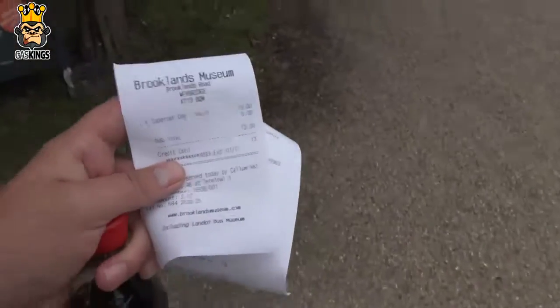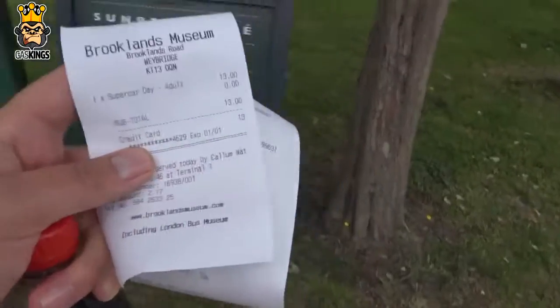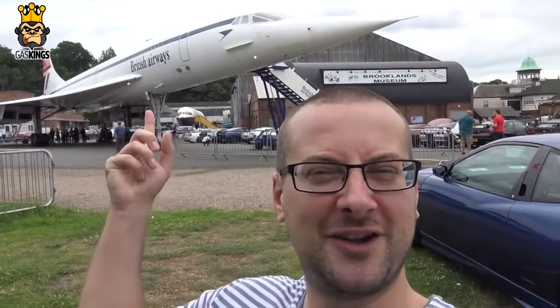The ticket's bought — £13 to get into this bad boy, hope you guys appreciate it. Finally we have arrived and what better way to start the vlog than stood in front of a Concorde! So yes, we're here at Brooklands which is in Surrey, UK. We haven't been invited — we've just paid £13 to get into this museum. We had a little scout around just before doing this intro and there are quite a lot of lovely tasty cars for us to film today.